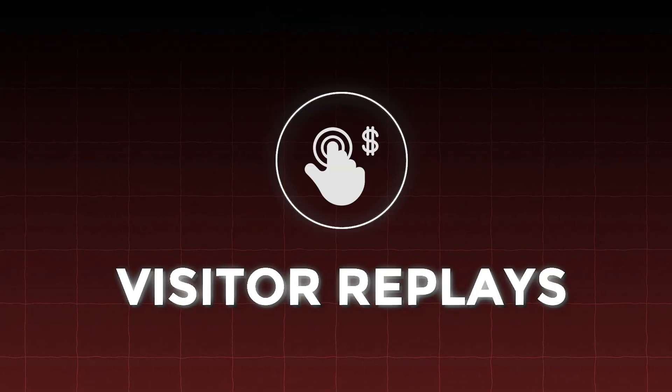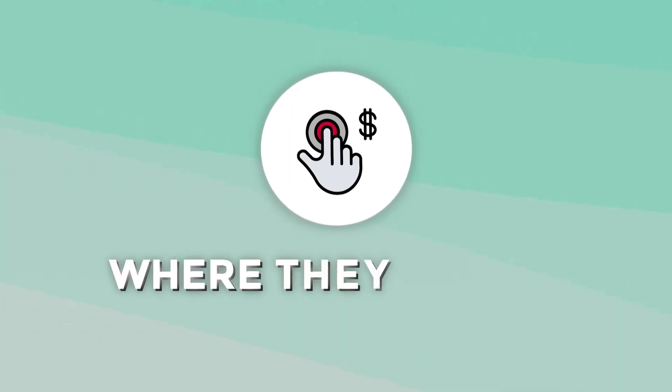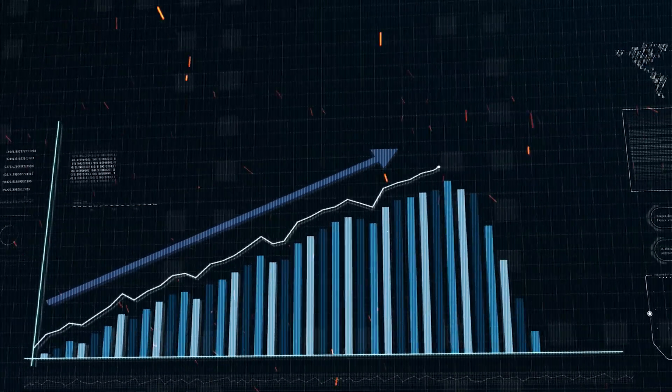My favorite feature of the app is the visitor replays. Understanding your customer's behavior is like having a treasure map to successful purchases. With Vitals, you can literally re-watch their interaction with your website — everything that they did. That's going to help you see where they clicked, what they engaged with, where they spent their time, where they got caught up, where there was friction, and what buttons they actually clicked on. This gives you invaluable insight into how customers interact with your store, allowing you to optimize their experience and drive your conversion rates through the roof.